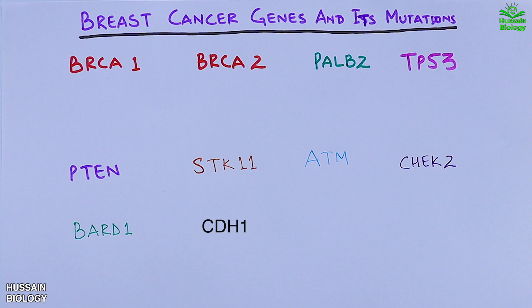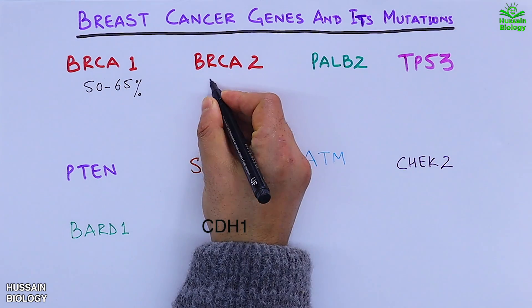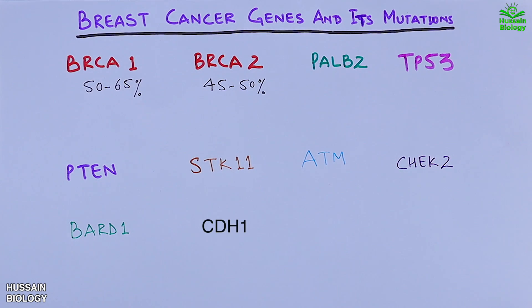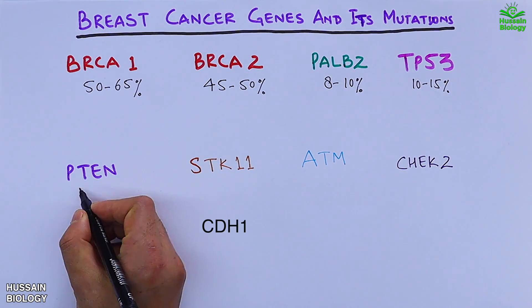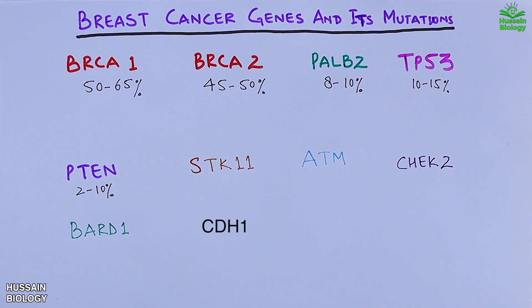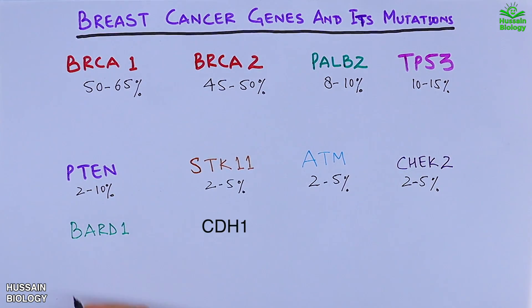BRCA1 gene mutation is found in 50 to 65 percent of breast cancers. BRCA2 mutation is found in 45 to 50 percent of breast cancers, followed by PALB2 in 8 to 10 percent, TP53 gene mutation in 10 to 15 percent, PTEN in 2 to 10 percent, and the remaining genes are found in 2 to 5 percent of breast cancers.